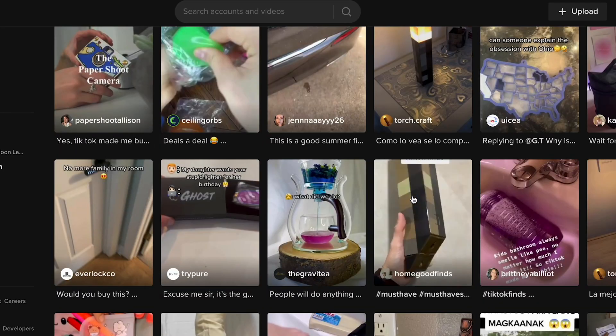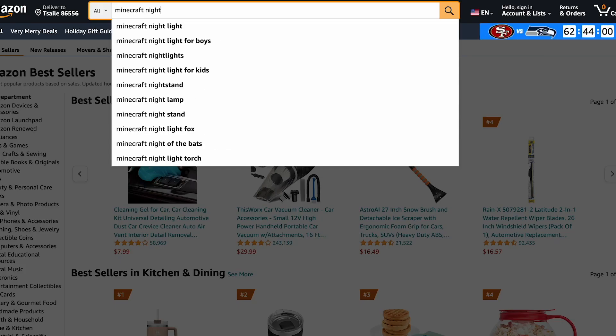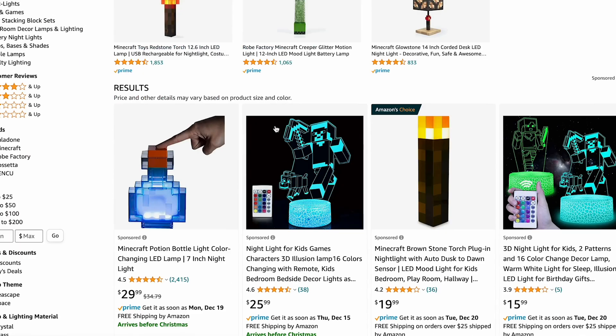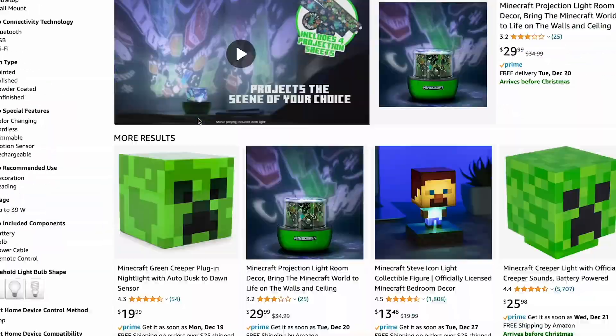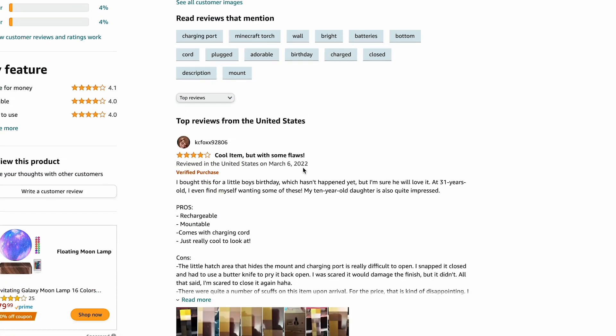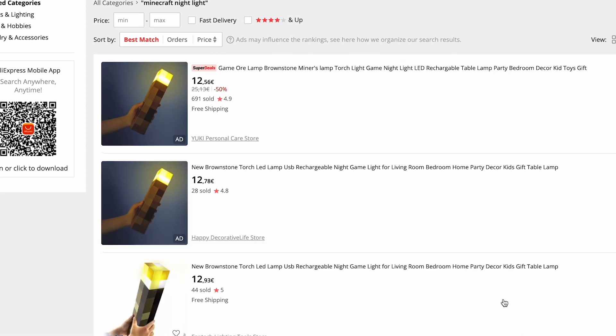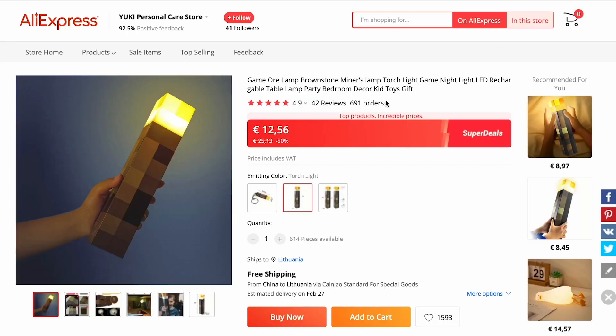Once you've identified a few potential products, it's important to do some research to ensure that they are in high demand and likely to sell well. You can do this by checking the product's search volume on Amazon, as well as its average sales rank and customer reviews. This will give you a good idea of how well the product is performing and whether or not it is a good fit for your dropshipping business.